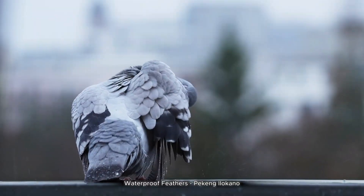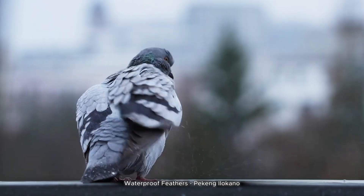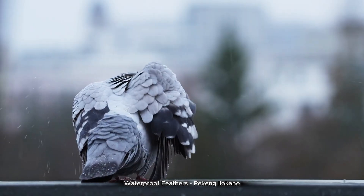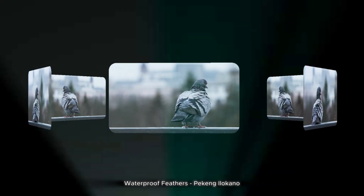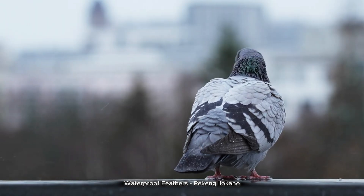Preening bird feathers is all about cleaning, aligning, and protecting the plumage. Birds use their beaks to grip each feather at the base, sliding toward the tip to smooth tiny structures called barbules. They start by fluffing and shaking to loosen dirt and parasites, then diligently clean each feather. Many birds also apply oil from their uropygeal gland near the tail, which keeps feathers waterproof and flexible.